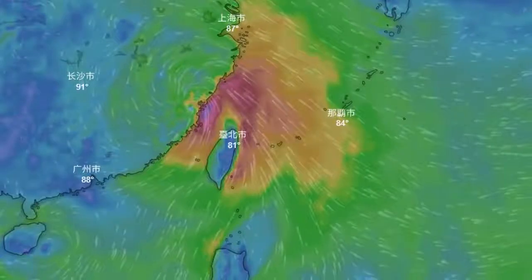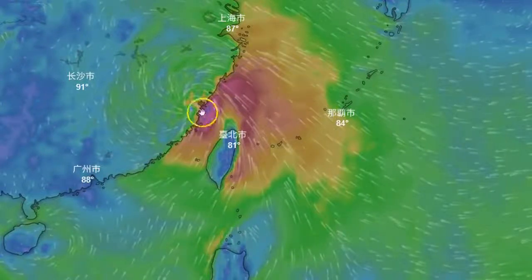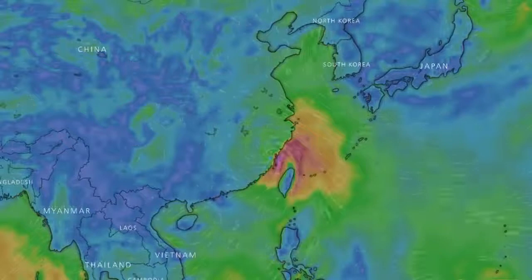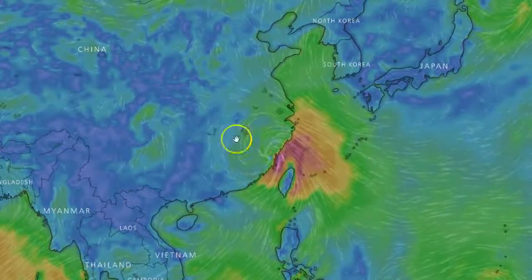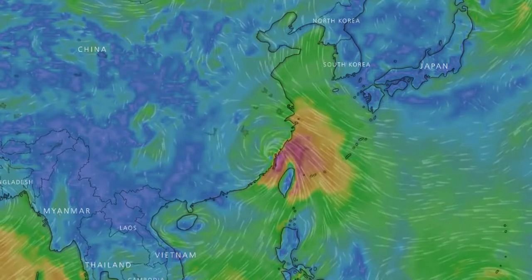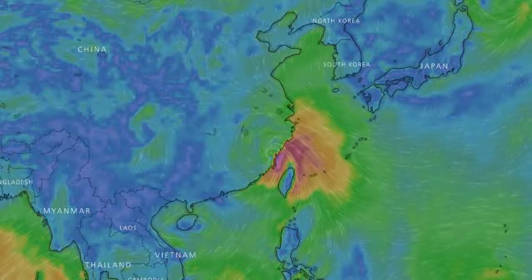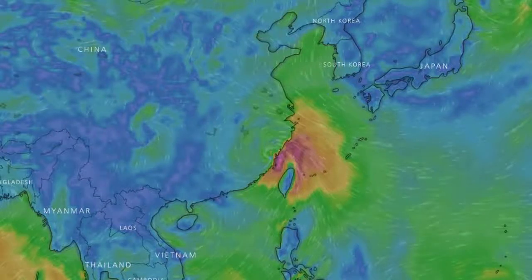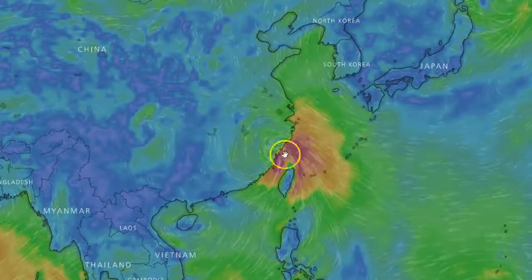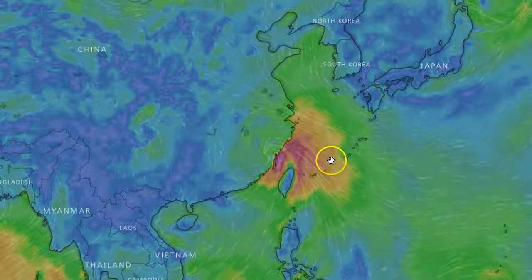We can see it just now made landfall — you can see the eye is now on the mainland. We can pretty much anticipate that it's going to break up as it continues to enter the mainland there in China. Whatever damage it is doing right now may be the brunt of it, although it could bring some severe flooding, and we've seen some strange things when these storms come in off the ocean onto the mainland.